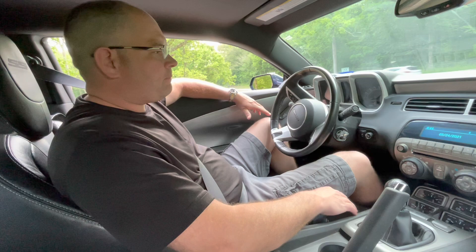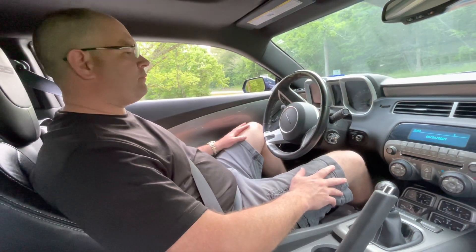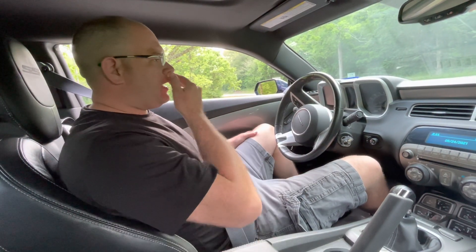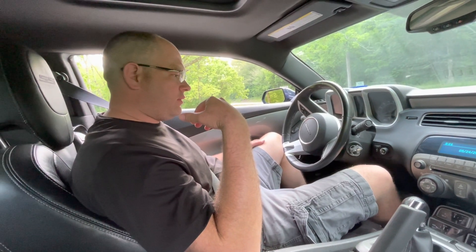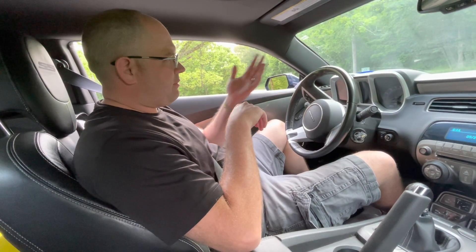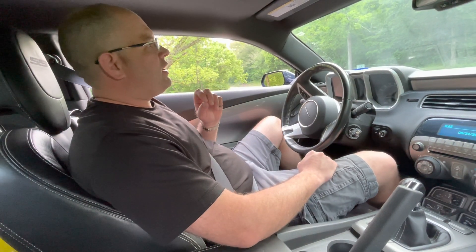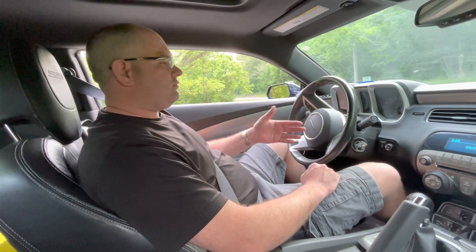He brought it to different places and really couldn't get it figured out, so I found it and made him an offer and bought it. After troubleshooting, the scan tool does a lot of the work — you can see values and what's happening — and it hollered for a mass airflow sensor. I pop the hood and it's already got a brand new one on it.